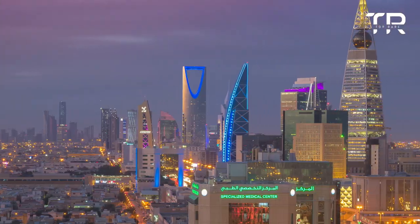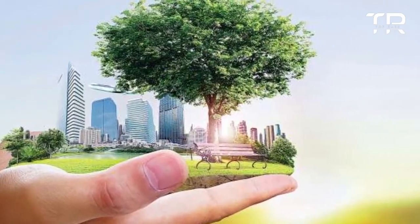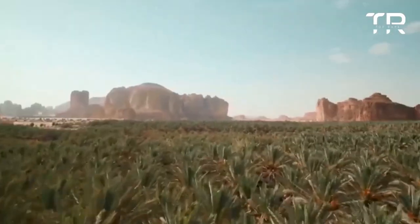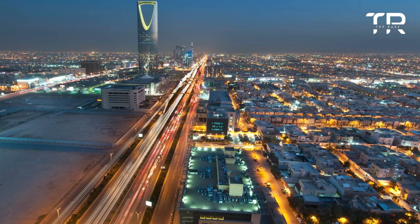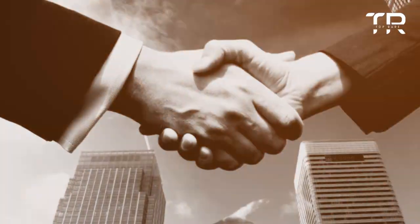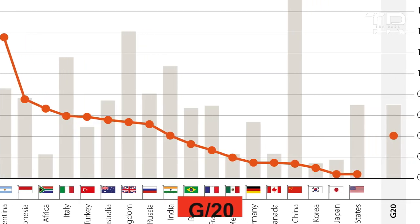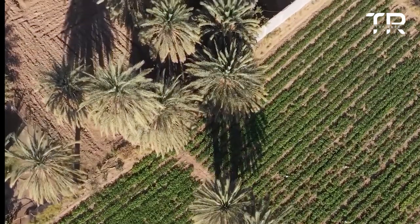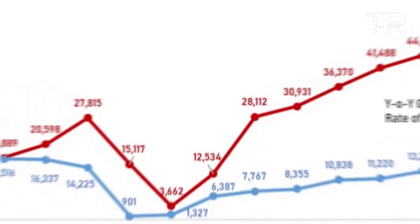Saudi Arabia's capital, Riyadh, plans to become one of the world's biggest city economies. The city intends to establish the world's largest park, which will serve as the capital's green lung. King Salman Park (KSP) is one of the megaprojects under Saudi Arabia's Vision 2030 and will greatly enhance the city's biodiversity. The kingdom currently has the highest per capita emissions among G20 countries. The Saudi Green Initiative works to increase green space per capita from 1.7 to 28 square meters — equivalent to 16 times the current level.